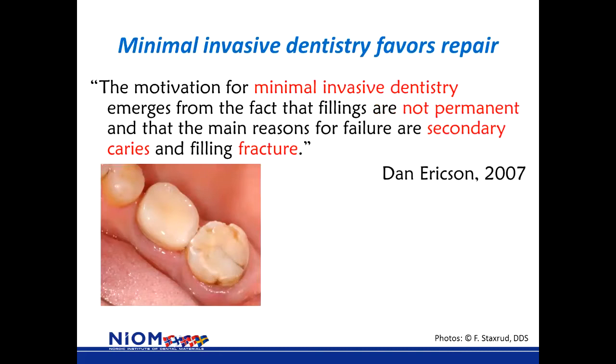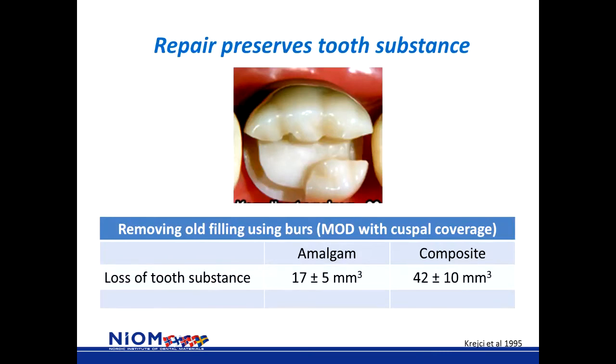There is a concept of minimal invasive dentistry that has been taught for some years, and the reason for that is that fillings are not permanent, and the main reason for failure are secondary caries and filling fractures — as also expressed by famous Swedish dental surgeon Dan Ericsson in the year 2000. When you remove a complete filling, sound tooth substance is also removed. This study showed that when removing a large filling, three times more sound tooth substance was removed compared to a dental amalgam. So repair rather than replace preserves tooth substance.